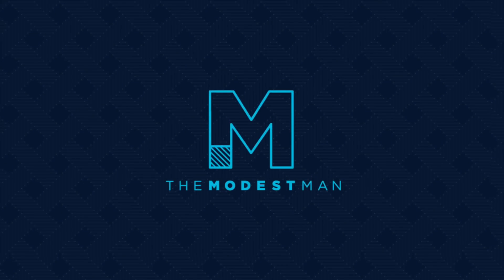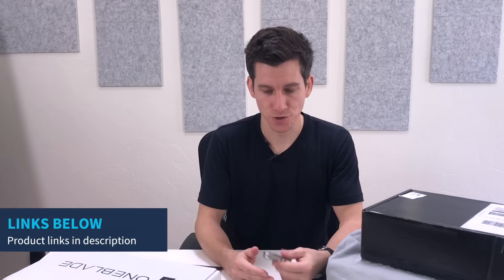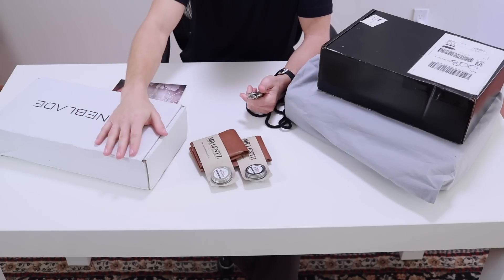What's up guys, my name is Brock, you're watching The Modest Man. Today we're going to open up some mail. I get a lot of stuff in the mail for review or just to try out, some of it just shows up and I usually open it in private. If it's something I like it usually ends up on the YouTube channel, but instead I decided to do my best impression of Casey Neistat's mail time and just open it up on camera.